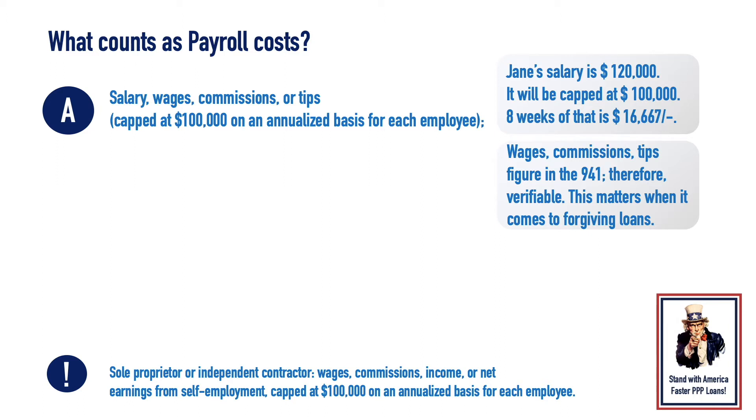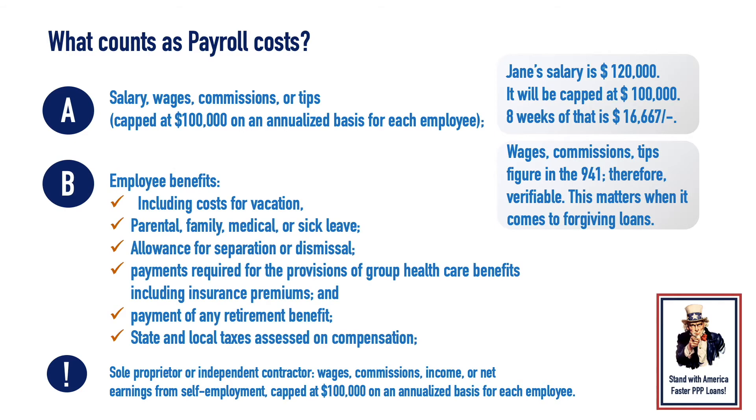This matters when it comes to forgiving loans. Employee benefits are included in payroll. They include costs for vacation, parental, family, medical, or sick leave, allowance for separation or dismissal, payments required for the provisions of group health care benefits, including insurance premiums, and payment of any retirement benefit.